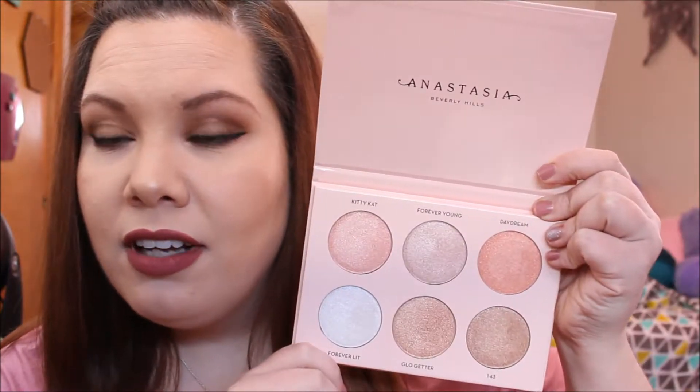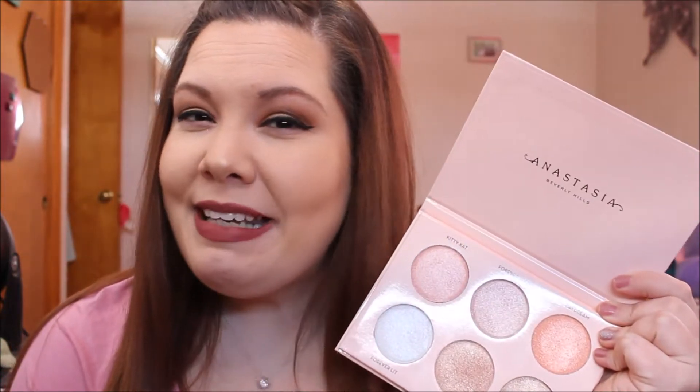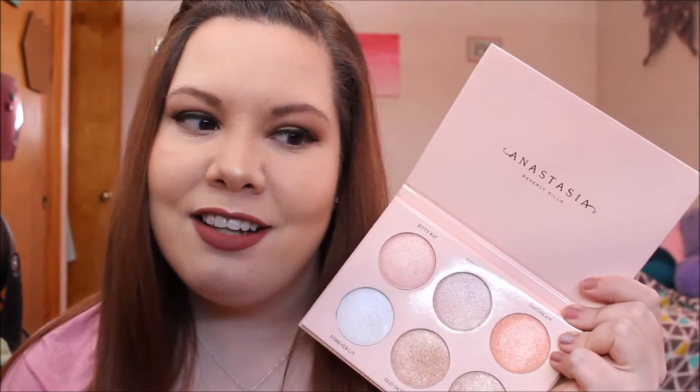This is my first ABH product and I'm really excited. I wanted to try some of the other glow kits — I wanted to try the Moon Child, but then Michael got me the Kat Von D Alchemist palette so I didn't get that. I just couldn't find one I really liked, but my friend posted swatches, then another friend got it, and I had some gift cards burning a hole in my pocket, so I finally did it.